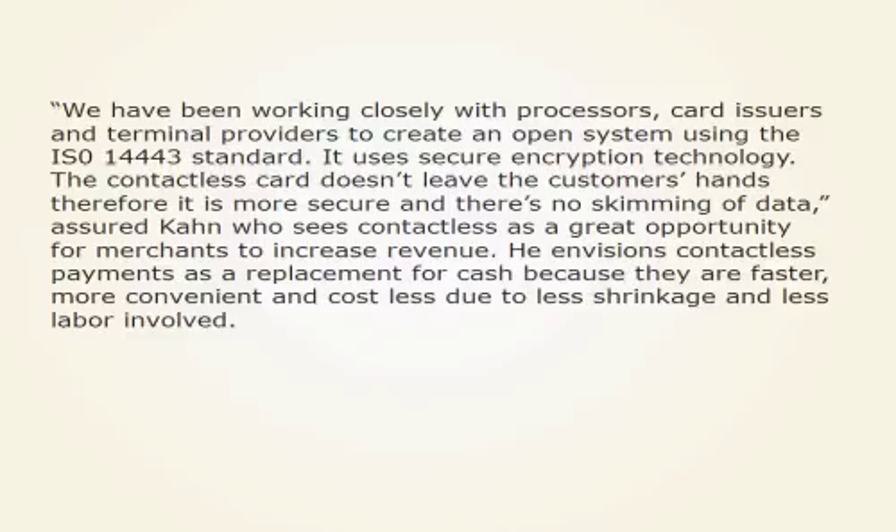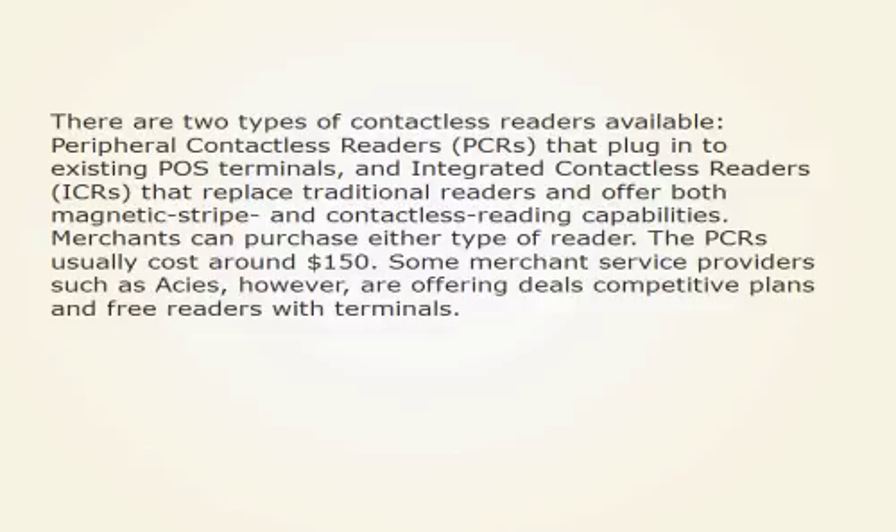He envisions contactless payments as a replacement for cash because they are faster, more convenient, and cost less due to less shrinkage and less labor involved.